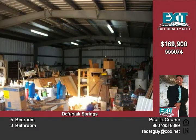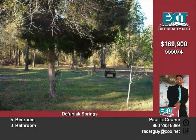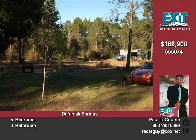Don't let the pictures worry you. The seller is in the process of clearing all belongings from the building. It could be used for a business of some sorts — car mechanic, small engine repair, etc.